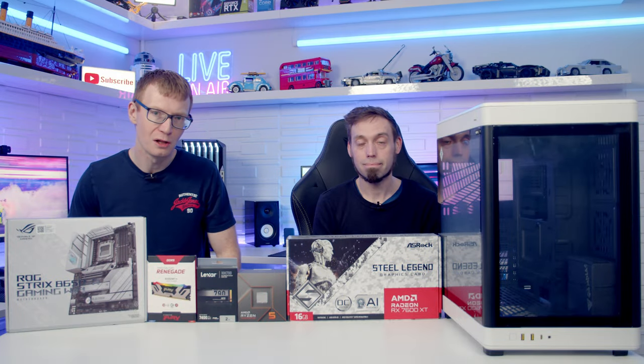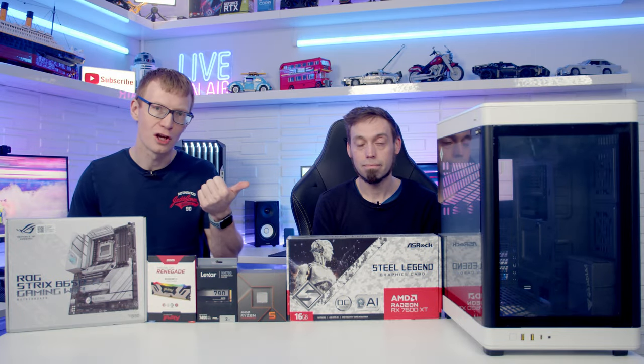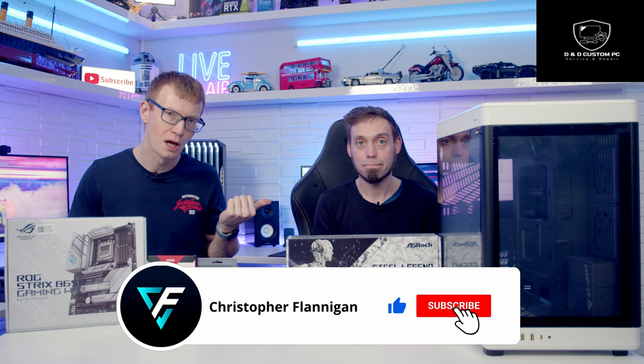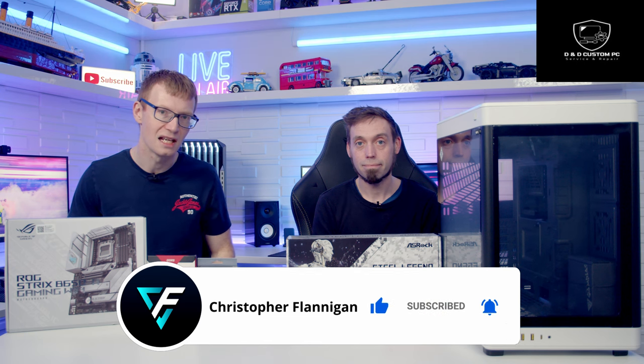Hello and welcome back to another PC build. Today Gamdias have sent out their Neso P1, and today's build is going to be a little bit different because I'm joined here by Declan from D&D Custom PC and IT Solutions.